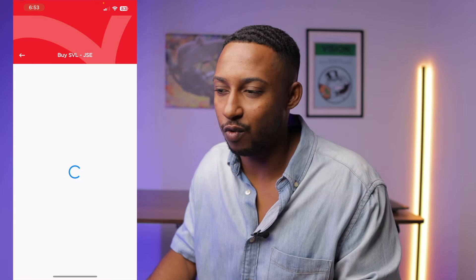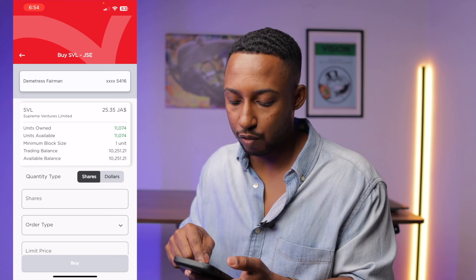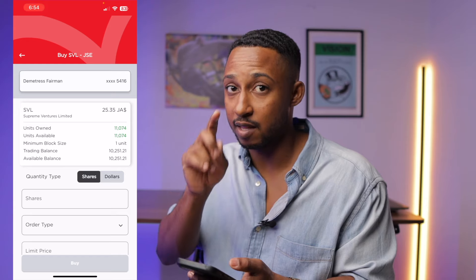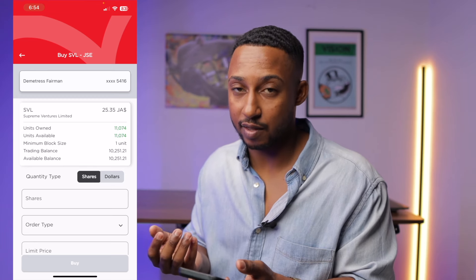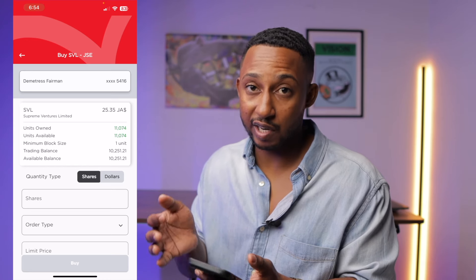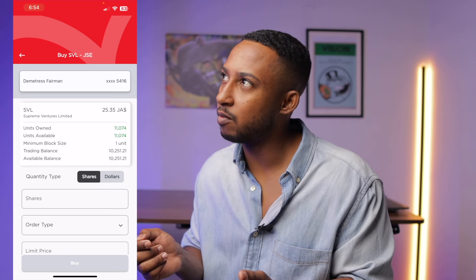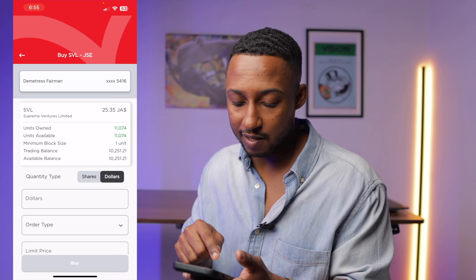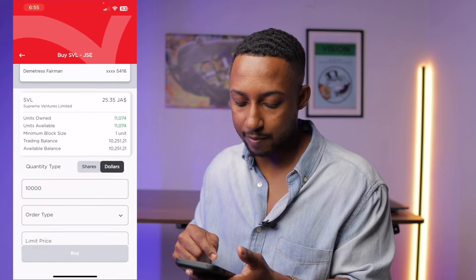So I'm going to buy $10,000 worth of SVL right now. This first box shows a lot of information — the current price of SVL is $25.35, that's what the market quotes it at, but that's not necessarily the price somebody is selling at. It's also showing me that my available balance to trade is $10,225, which is good. For the order type, you can either buy in shares or dollars — I prefer dollars, so I just click dollars and enter that I want $10,000 worth of SVL.